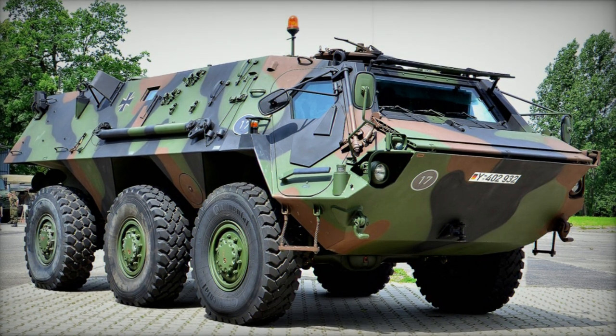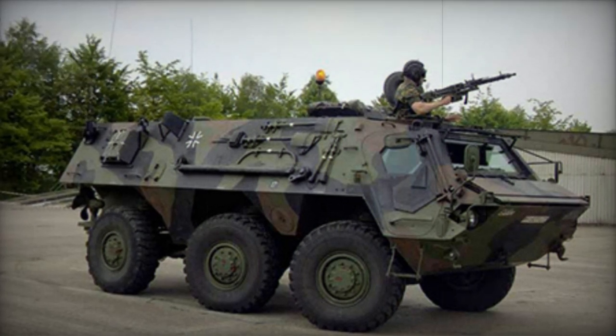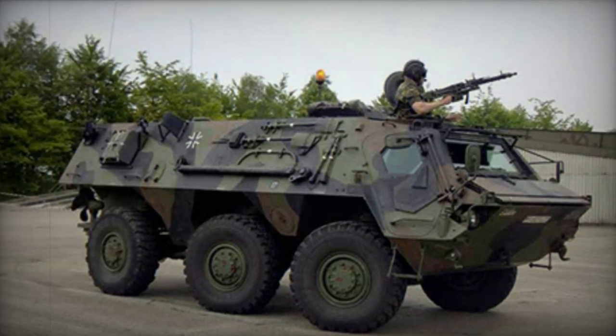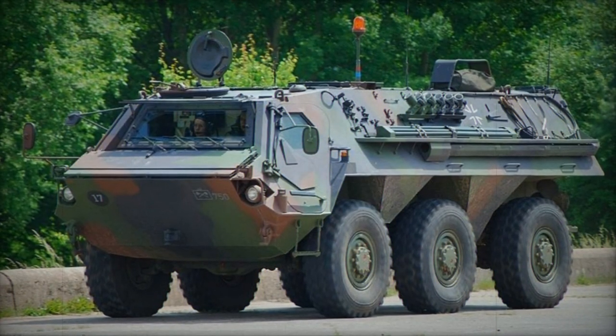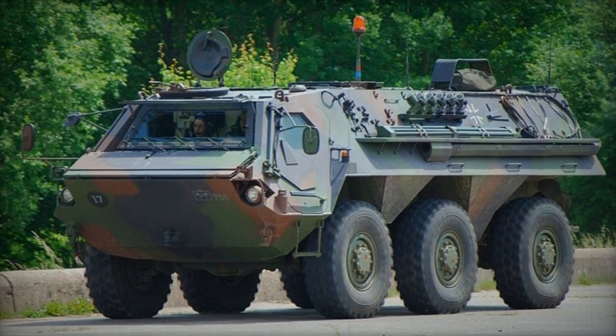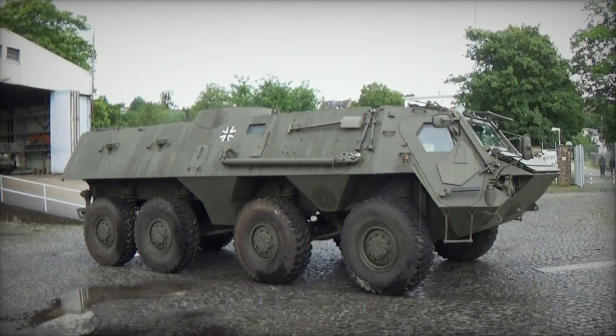In 2014, Algeria commenced licensed production of the APC using knock-down kits, with an initial plan to construct 120 vehicles to fulfill local requirements. However, the potential production volume might reach up to 1,200 Fuchs II APCs for the Algerian Army by 2024.